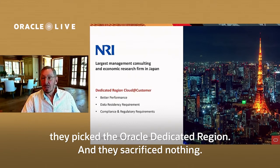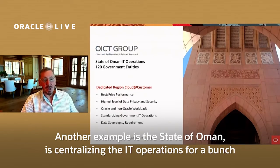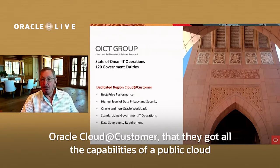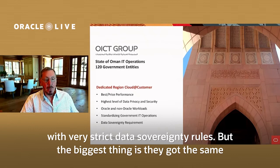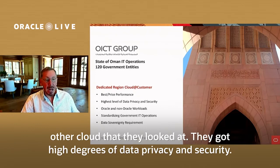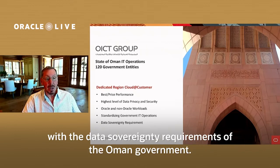NRI decided they didn't want to use Oracle's Japan public cloud, but would rather keep it all inside their own environment because they're a regulated industry — a big investment bank — and for compliance, regulatory, and data sovereignty reasons, they picked the Oracle Dedicated Region. They sacrificed nothing: all the same capabilities of the Oracle public cloud, put in their data center. Another example is the State of Oman, which is centralizing IT operations for a number of different government organizations, getting the full capability of Oracle Cloud@Customer built inside their data center for all these separate government agencies with very strict data sovereignty rules — and at the same price-performance as the Oracle public cloud, with high degrees of data privacy and security, running both Oracle and non-Oracle workloads, fully complying with the data sovereignty requirements of the Oman government.